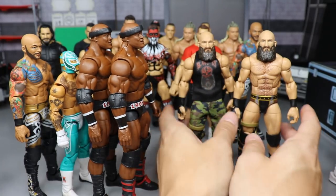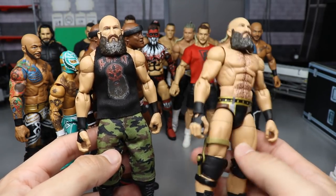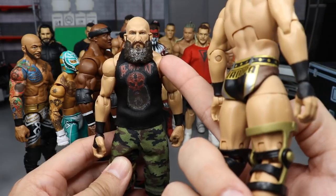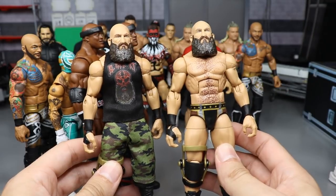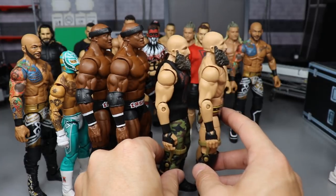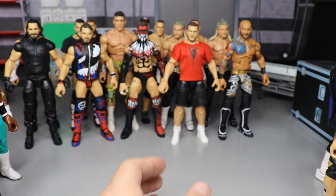Also on episode twenty-nine we made two different versions of Ciampa: a wrestling gear version using Bobby Roode legs and a street gear version with a custom shirt brought to me by my boy Rodney. It was one of the better episodes of Action Figure Surgery — if you want to fix up your Elite Series 69, definitely go check that video out.